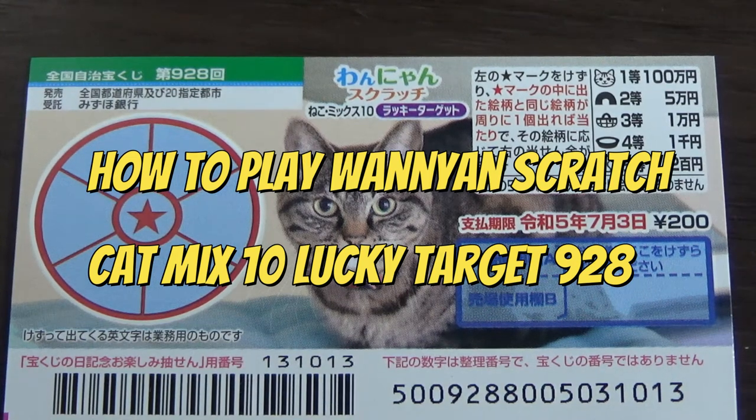Hello, my lottery friends. It's James in Japan. It's June 6th, 2022.